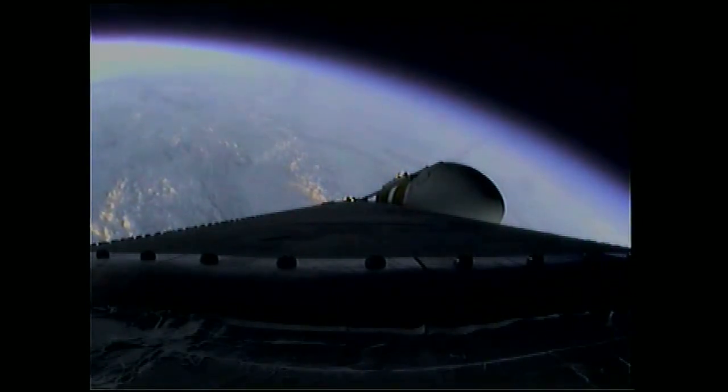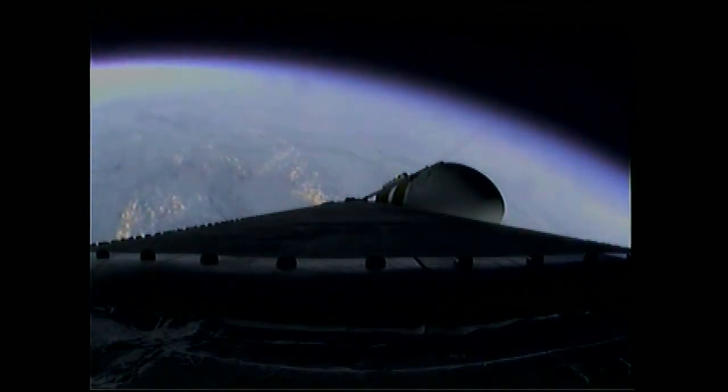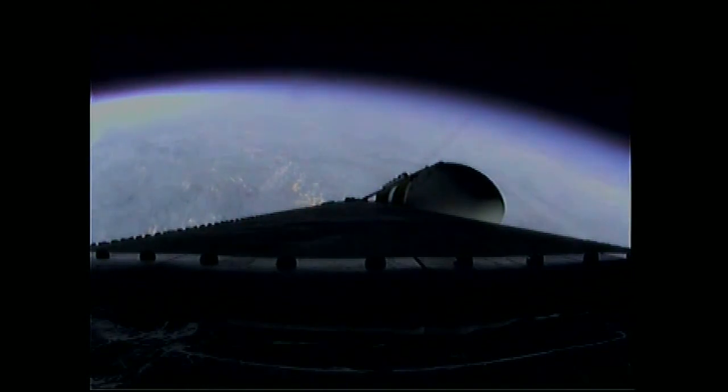Coming up on the two minute, 43 second mark. Mark — two minutes, 43 seconds. The Delta IV Heavy vehicle now weighs just one half as much as it did at launch, burning propellant at the rate of 4,744 pounds per second.